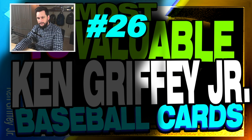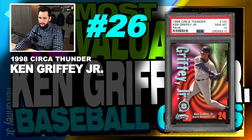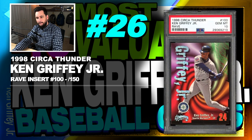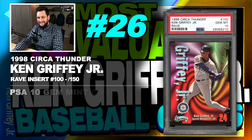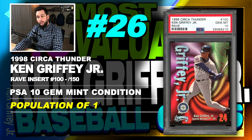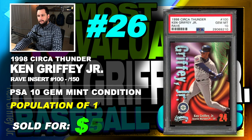Number 26 is a 1998 Circa Thunder Ken Griffey Jr. Rave Insert, number 100, serial numbered out of 150, graded PSA 10, gem mint condition, population of just 1, sold at auction in July of 2018 for $518.